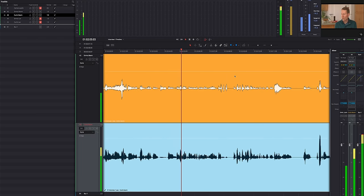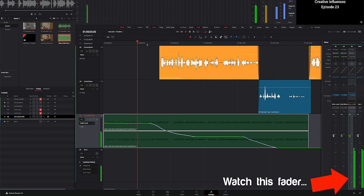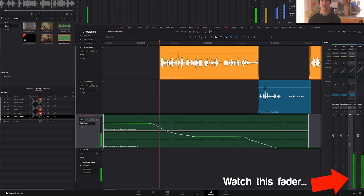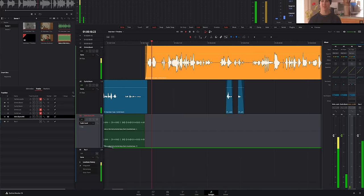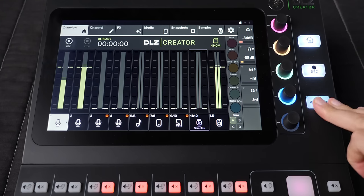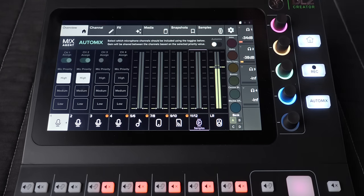Another thing you can do to achieve the same effect is what's called automation — essentially writing a fader in your digital audio workstation, your audio editing app, or even your video editing app — where you pull the levels down for people who are not talking, then push them back up right before they start talking. The problem with this approach is it's really tedious. If you have an hour-long podcast with three participants, that's a lot of work, so it may not be the best option for everybody.